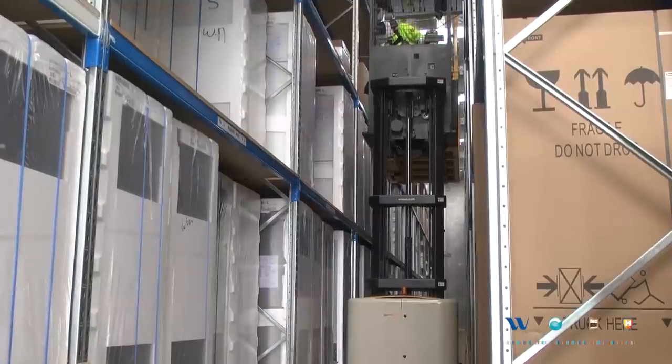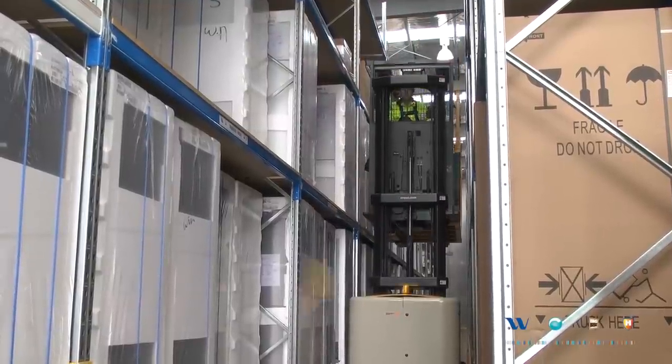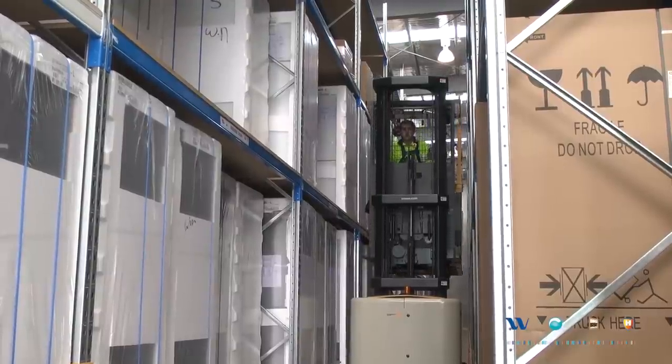Winnings have chosen the Crown stock picker for one primary reason: for stock picking to work successfully, the operator needs to be comfortable at height. The Crown stock picker is clearly the market leader, and it's built and designed to make sure that the platform is very rigid at height so that the operator feels safe.